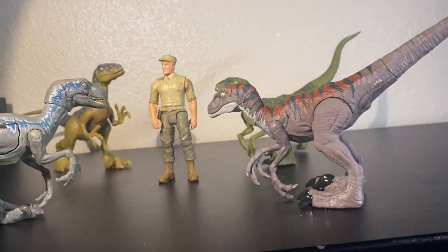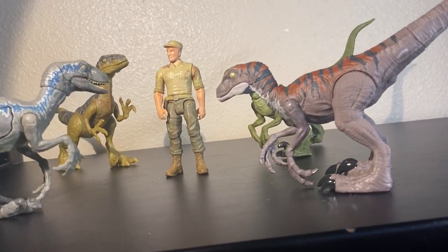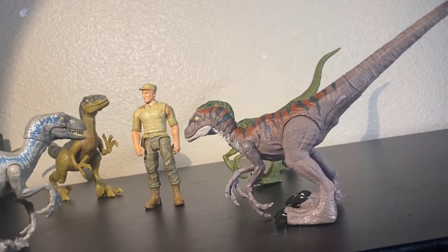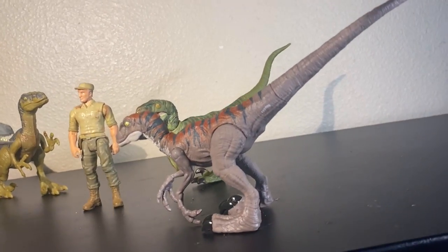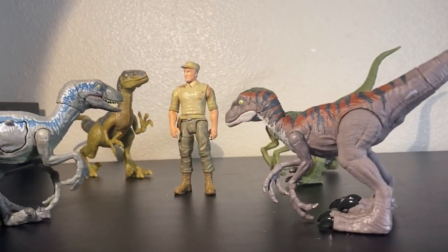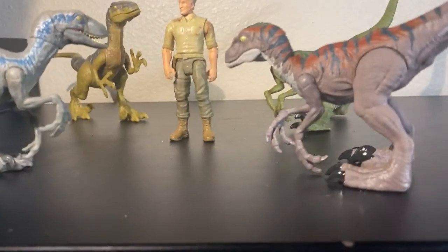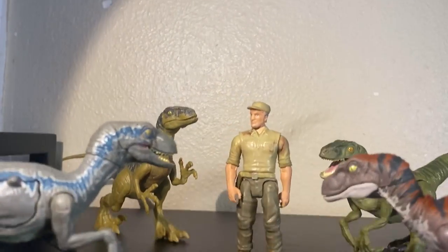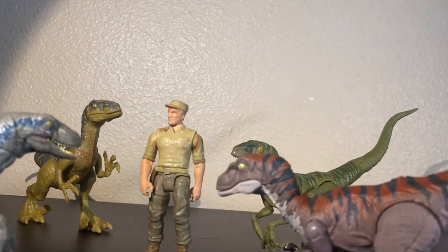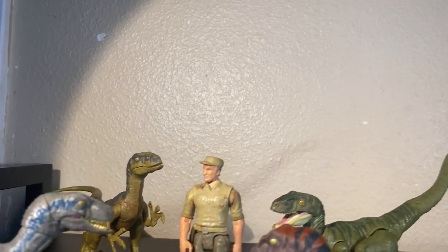That's pretty much the video, guys. Not much else to say. Like I said, the movie does drop this Friday. Thank you guys so much for watching. This has been Toy Adventures, and I'll see you guys in the next video, which will be the movie. There won't be another review — the next thing I upload will be the movie. So stay tuned, guys. Wheatley's about to have a very bad day. Thank you.